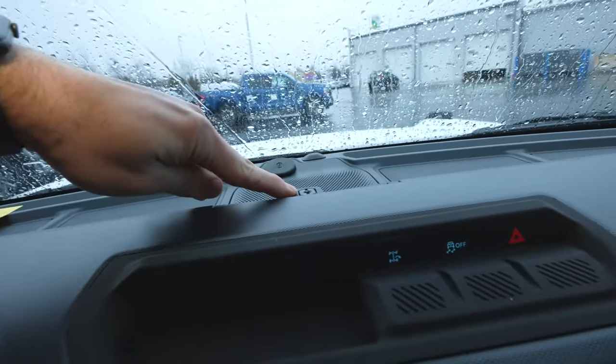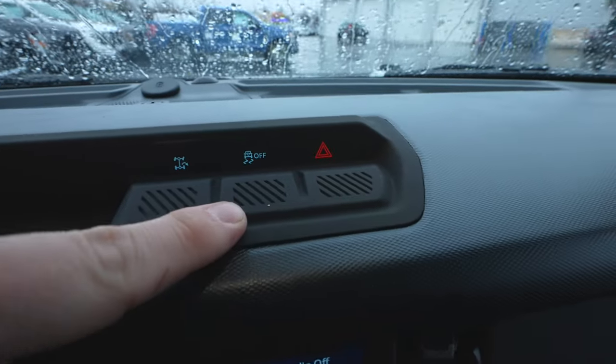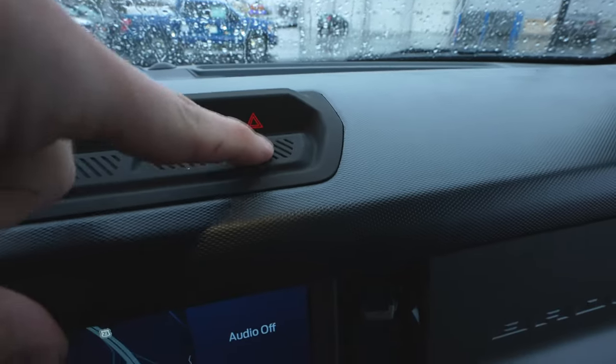Right here is an accessory point — if you have a GoPro, you can mount it here. There's a little storage tray, which is perfect for the key fob. This is your trail turn button, which makes turning on a dime very easy. Traction control off and hazard light button are here as well.